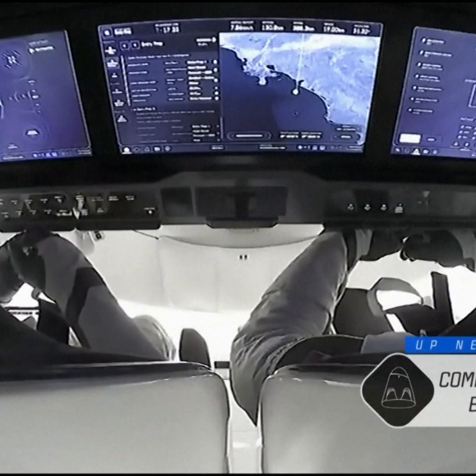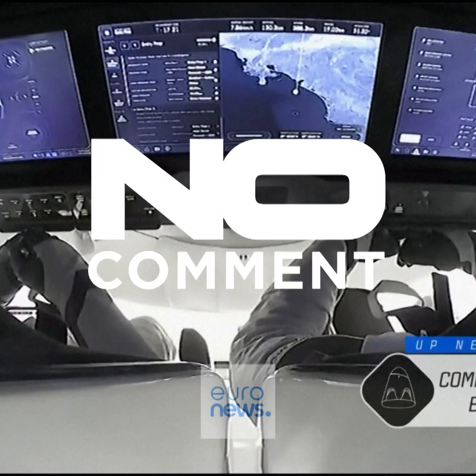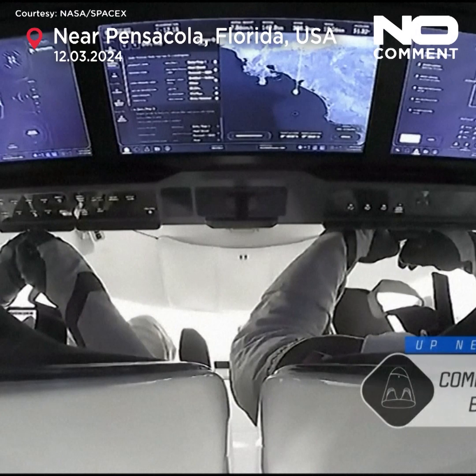We were just getting a view there of some of the stickers on board Dragon, which indicate the other missions and the other crew that have flown aboard.